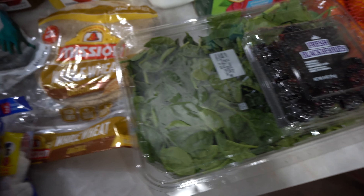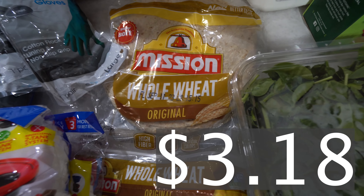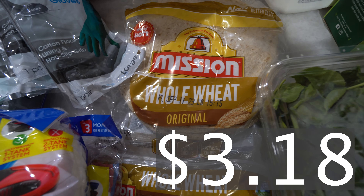We got some tortilla wraps — tortilla shells. I'm going to be using these for the wraps.